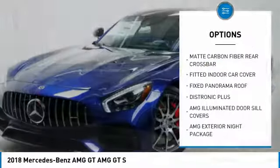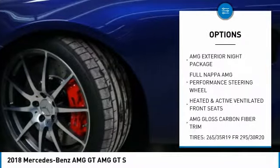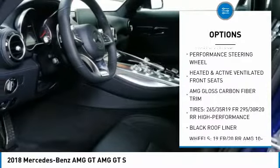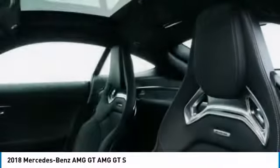Navigation system, traction control, power passenger seat, anti-lock braking system, air conditioning, Bluetooth wireless data link for hands-free phone, power steering, aluminum wheels, cruise control, floor mats.